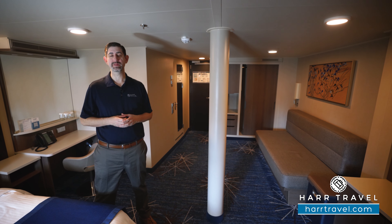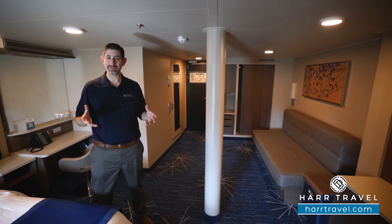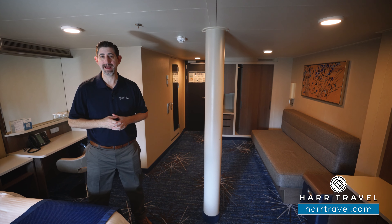This particular category is a family ocean view. It happens to be one of the forward-facing options, and what's great about that is there's quite a bit of space in here, and they can also accommodate up to five passengers.